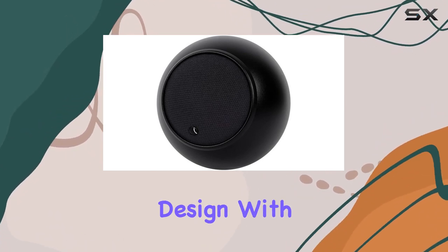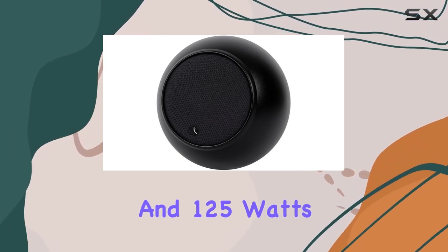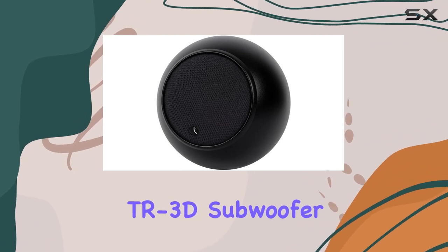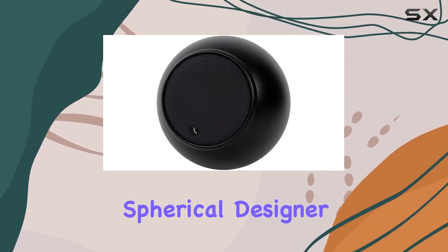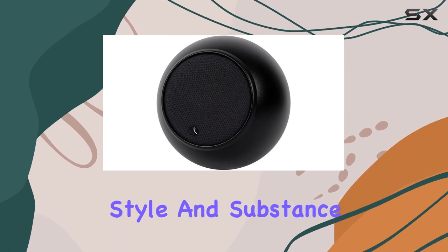Spec-wise, it's a 4-ohm design with a power handling of 60 watts for full range and 125 watts in a home cinema setup. Paired with the Gallo Acoustics TR3D subwoofer, you can configure a system tailored to any environment or application. With a 5-inch spherical designer build in matte black, the Adiva SE exudes both style and substance.